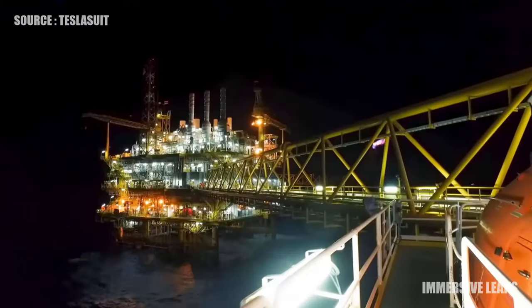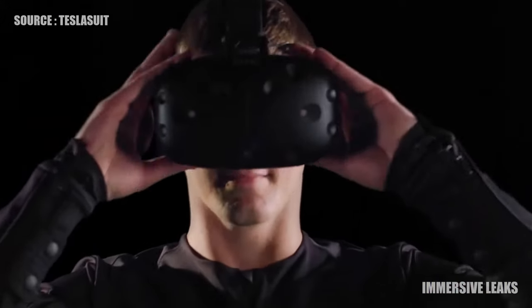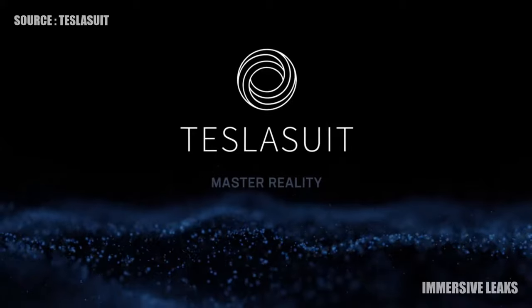In any field, the TeslaSuit Developer Toolkit supports rapid development of accelerated training solutions. And mastery can now be scaled infinitely. TeslaSuit. Master Reality.